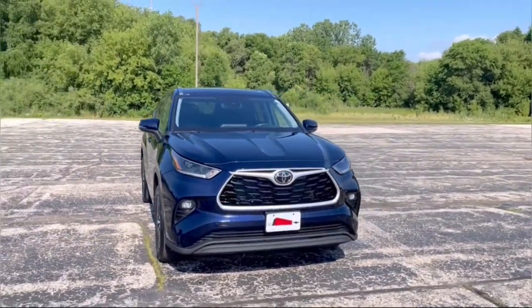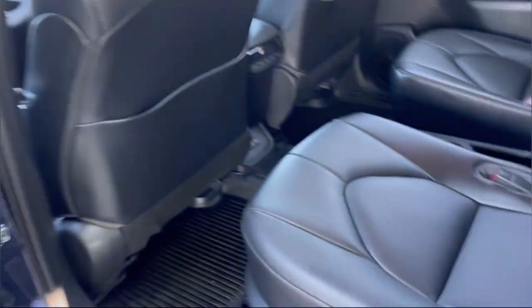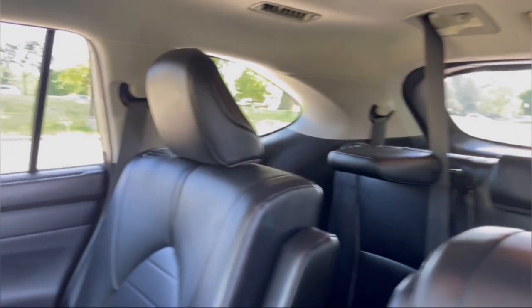Apple CarPlay and/or Android Auto, Moonroof, Keyless Entry, Heated Driver Seat, Fog Lamps, Power Passenger Seat, Heated Mirrors, Satellite Radio, Backup Camera, Power Lift Gate.